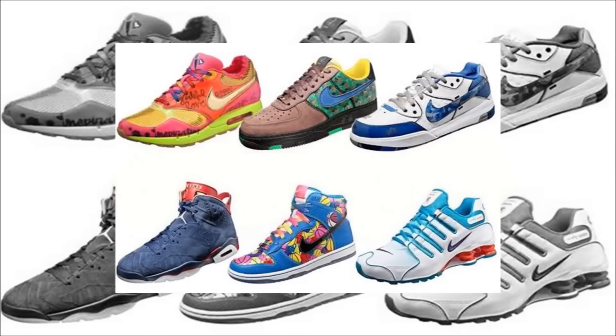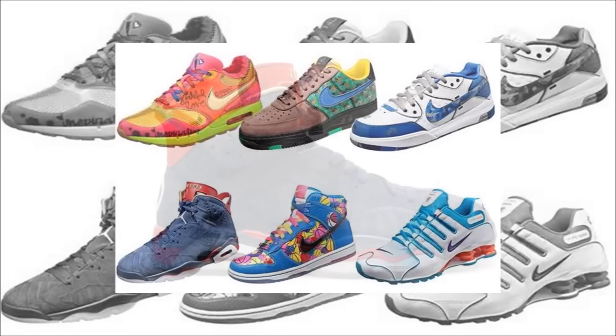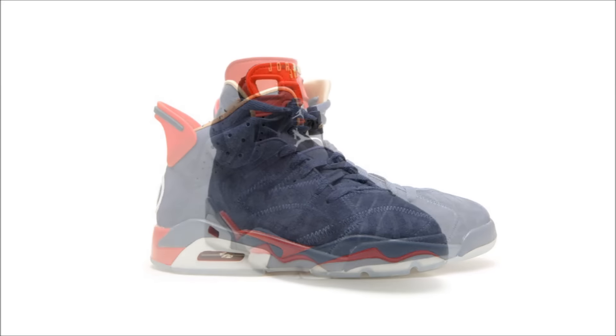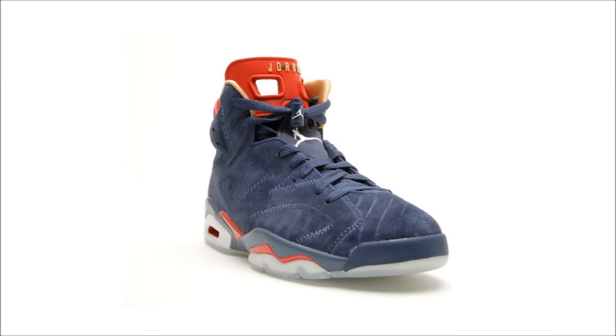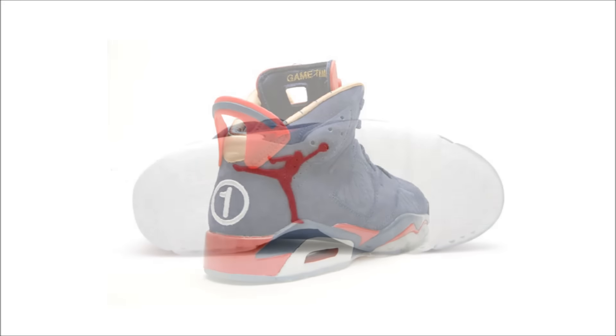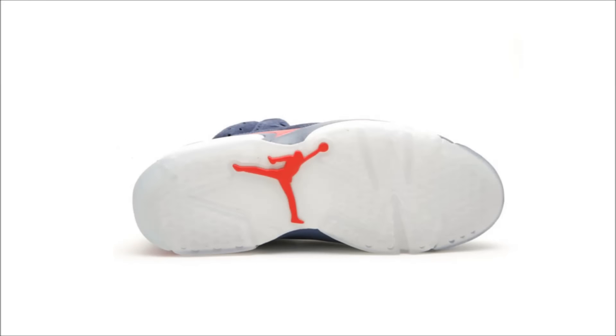The Air Jordan 6 Doernbecher was designed in 2008 by Jordan Dark. The shoe is composed of a navy blue suede upper with the numbers 6 and 8 stamped, signifying the date Jordan began his chemotherapy. The shoe is mainly designed as a tribute to his favorite baseball team, the Atlanta Braves, which can be seen through the baseball-style stitching on the upper and the diamond pattern stitch details on the insole. The original retail price was $165, but today pairs are running for $1,200.